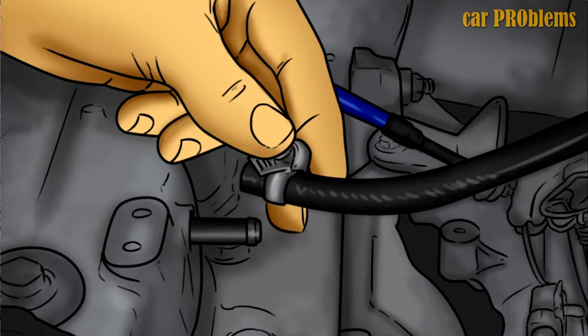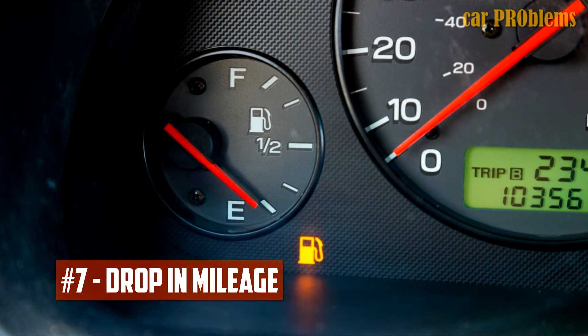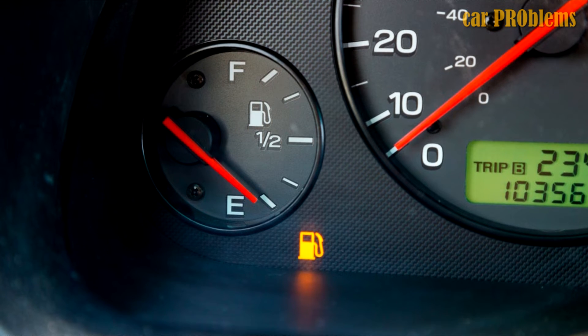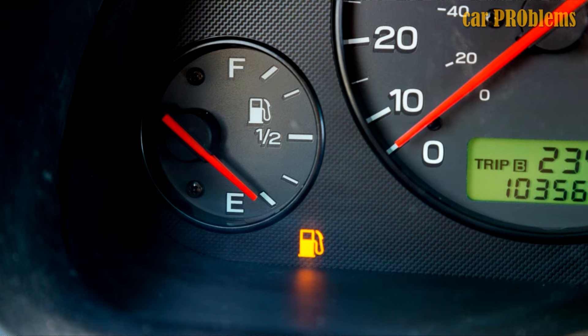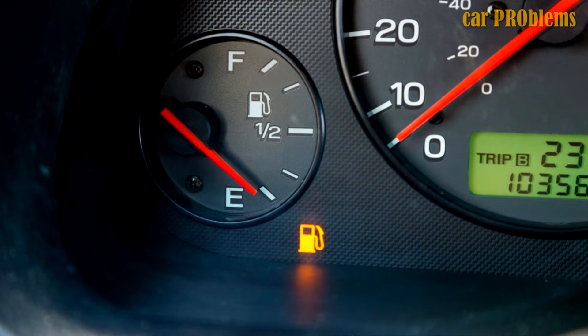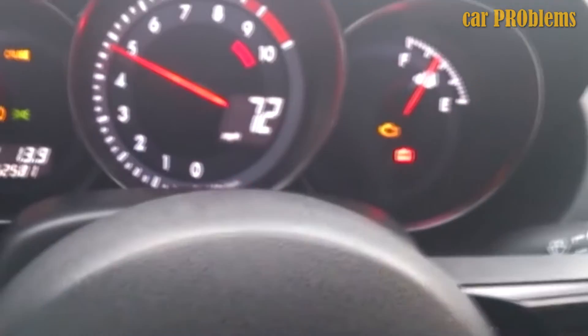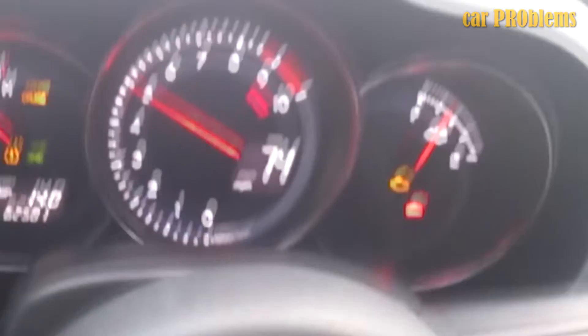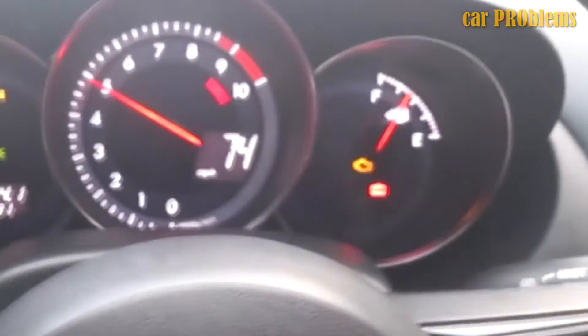Drop in Mileage: A lean air-fuel mixture can also be produced by improper fuel pressure, in addition to a rich mixture. Even though you might believe that a decrease in fuel consumption is beneficial, over time it can seriously harm your car's engine. Although your car's acceleration will frequently decrease as a result of a lean mixture, the only sign you might notice is a decrease in mileage.